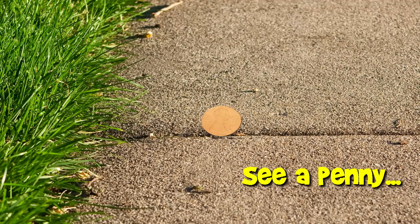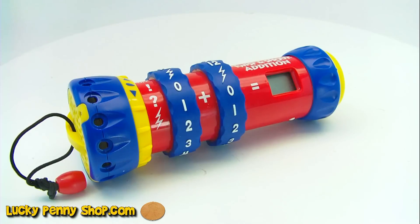You are now watching a Lucky Penny Shop product feature. Hello and welcome to Lucky Penny Shop. Today we're showing the LeapFrog Twisted Shout Edition Handheld Learning Game.